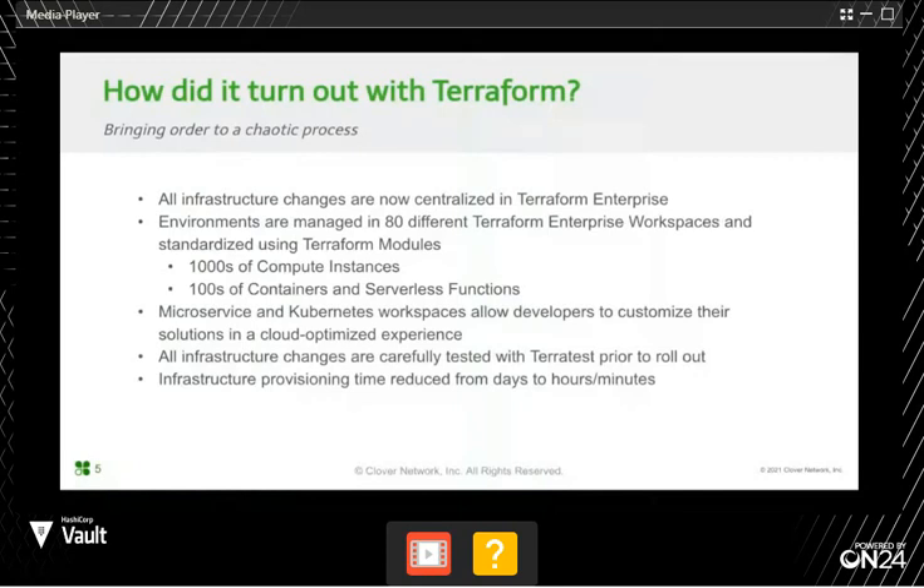Terraform Enterprise has been really great for us — it's democratized access to making infrastructure changes at Clover. Anyone in the company can submit a pull request to our infrastructure code, and it's made our infrastructure engineering team a lot less of a bottleneck. We used to hear a lot about everything being blocked on infrastructure engineering, but now any team can take the initiative to contribute. We're also leveraging TerraTest to ensure that our infrastructure code changes, just like application code changes, are testable — something really important as we mature our infrastructure organization.